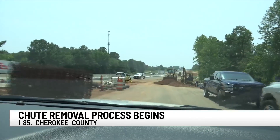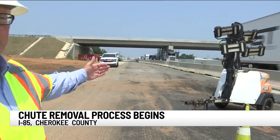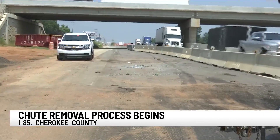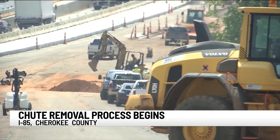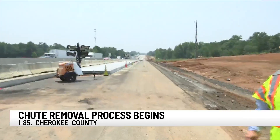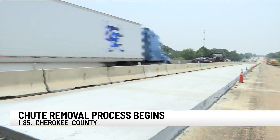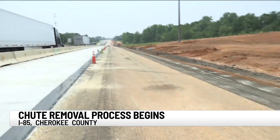After closing the ramps here at exit 83 southbound, workers will pave two concrete lanes, which will be an emergency lane and an acceleration lane. Once the widening is complete, they'll move on to the second phase of the chute removal process, and that's between mile markers 86 and 91. We're told that each phase could last up to three months, but SEDOT says that the first phase we're on right now is expected to take significantly less time than that.